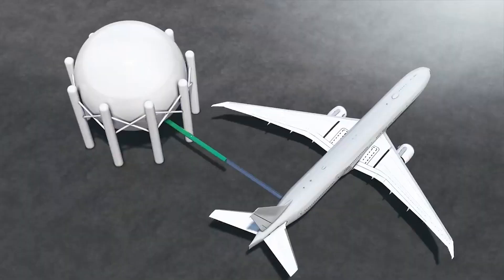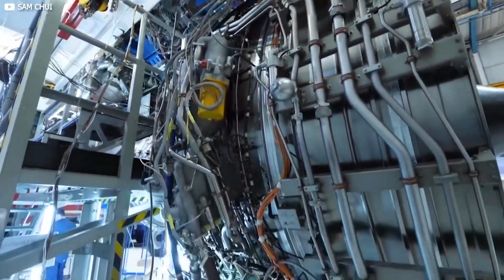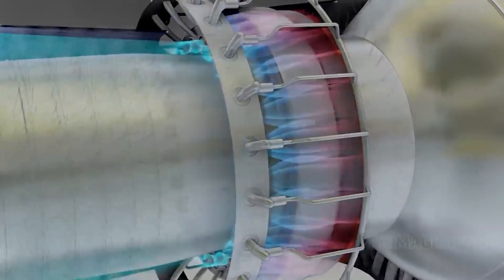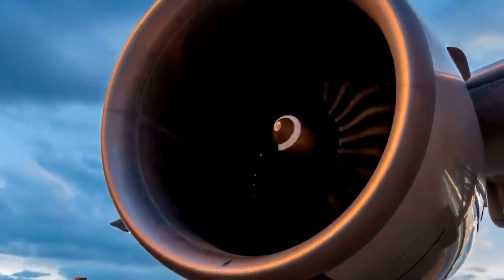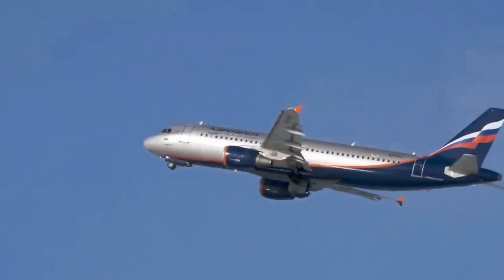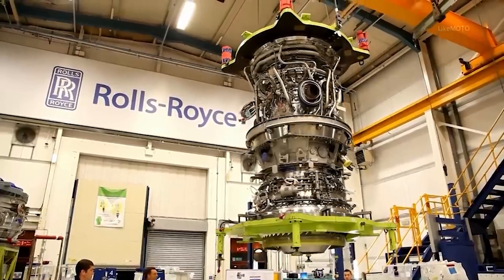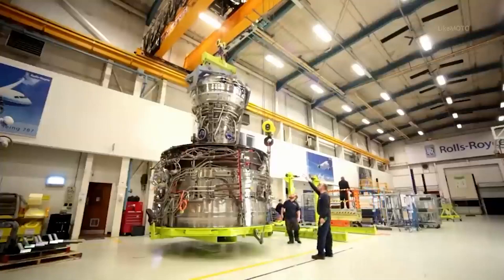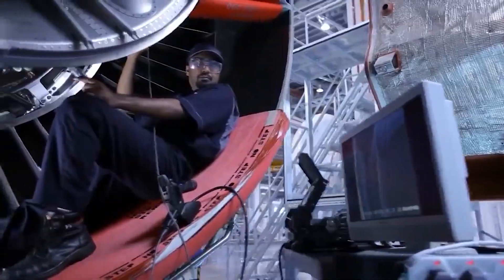As technology continues to evolve, both electric plasma jet engines and hydrogen power hold immense promise in shaping the future of propulsion and sustainability. With further research, advancements, and improvements, these technologies could lead to a substantial reduction in aviation and transportation's carbon footprint. The ongoing development of electric plasma jet engines and the sustainable production of hydrogen hold the key to unlocking a greener, cleaner, and more environmentally responsible era of transportation and space exploration. Embracing these innovations could drive the world closer to a more sustainable future.